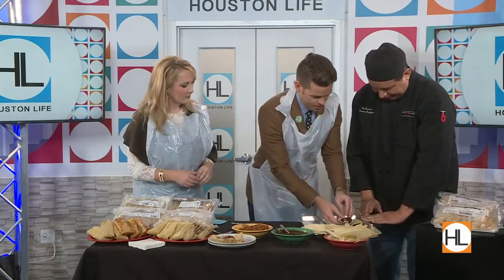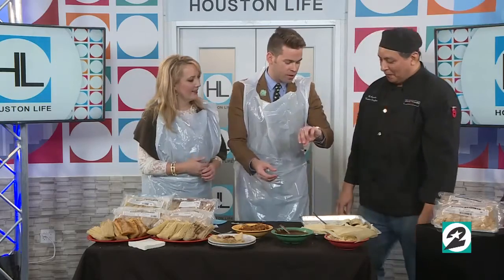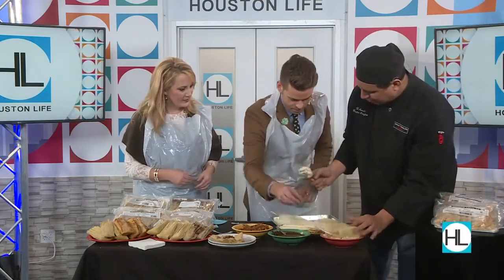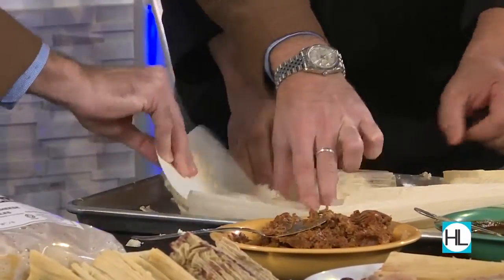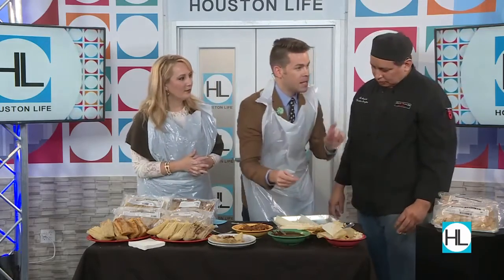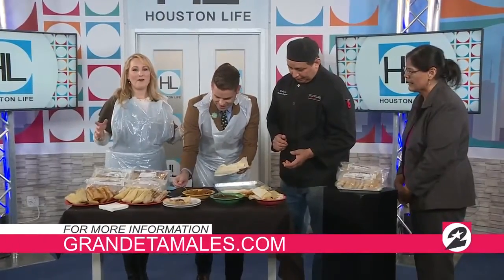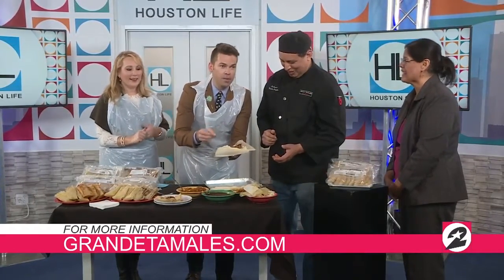Just put it right here on the side — and then you have another 3,000 to go! The show is only five more minutes. You want to do the masa? I want to see Derek try to roll this. Does anybody else feel like we just went to the I Love Lucy cooking part? Thank you so much, Asuncion and Eugenio. I want to make sure everybody knows — it doesn't have to be perfect. For more information, you can visit grandetamales.com. Thank you guys very much for coming in.